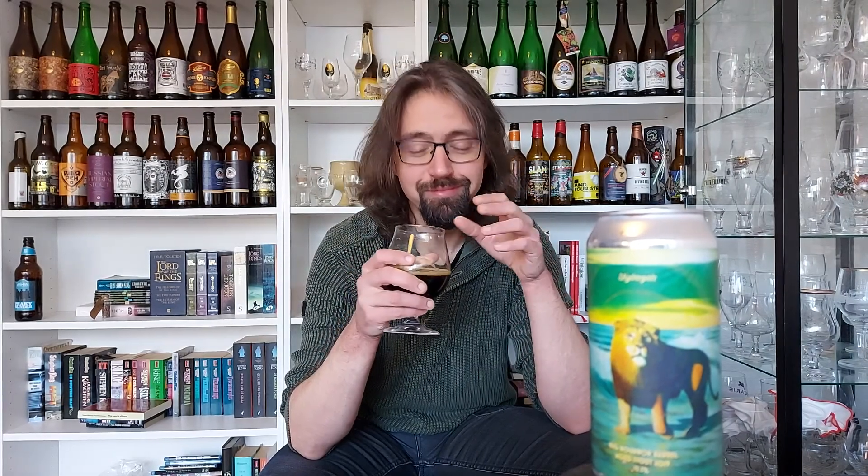Sometimes those bourbon barrel-aged beers can give me a sort of bubblegum thing going on. It doesn't actually taste like bubblegum, but there's that connotation I have with some of these bourbons — they've got a sort of cloying bubblegum sweetness to them. That's what I'm getting here. It just has that little connotation, and that's a good thing. So it doesn't taste like bubblegum, don't worry.